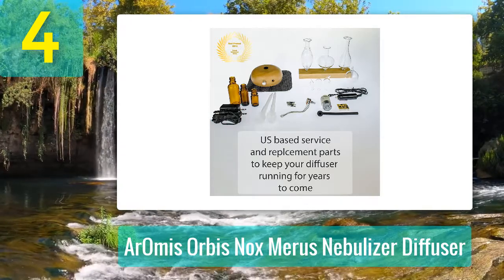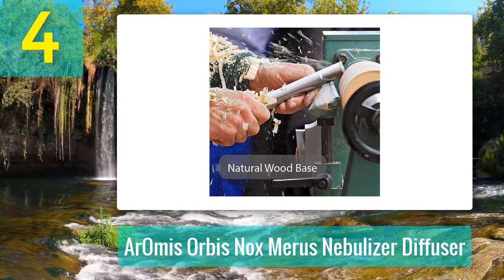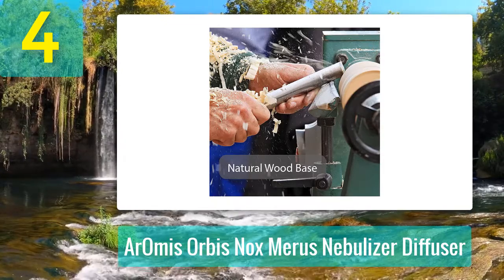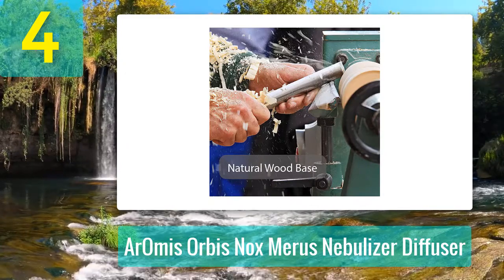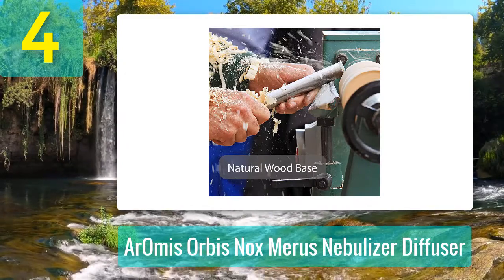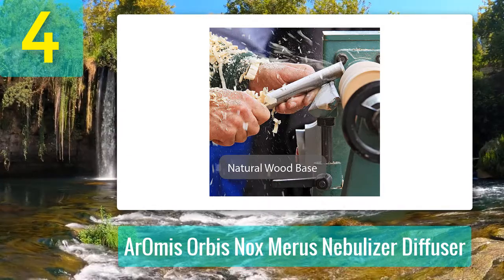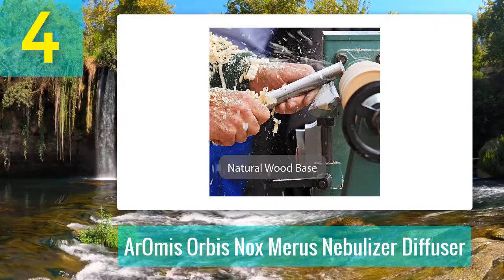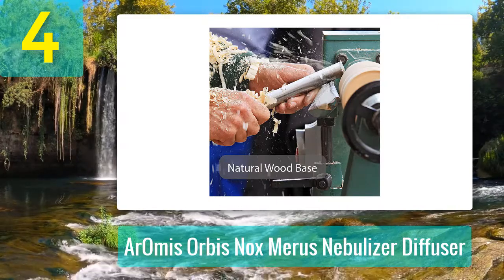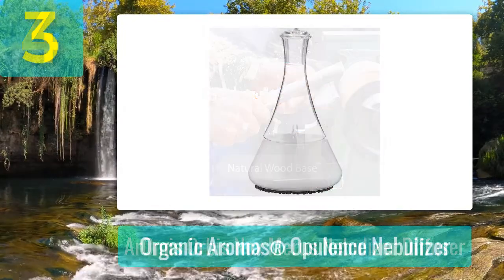You will receive the Meruze glass bottle, the Orbis Knox wood base, an AC adapter, a user's manual, and a lifetime warranty. Pros: doesn't require any water or heat, entirely plastic-free, unit shuts down automatically after about four hours, and comes with an additional feature for adjusting the aroma intensity. Cons: it might not cover large spaces in some instances.